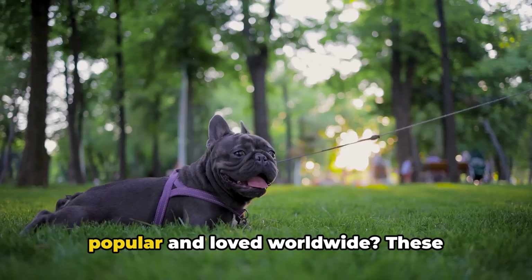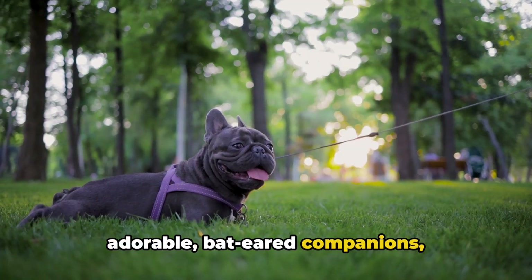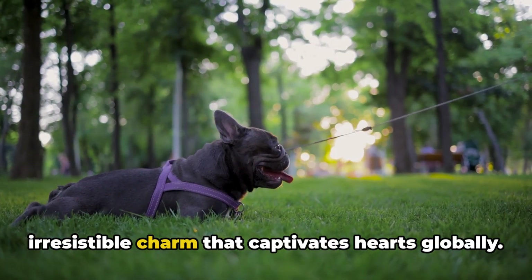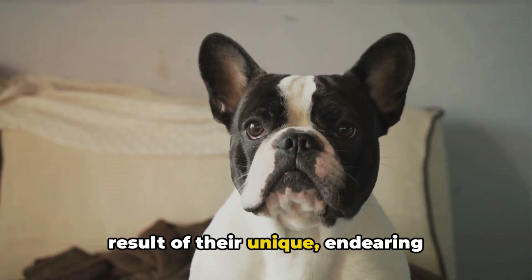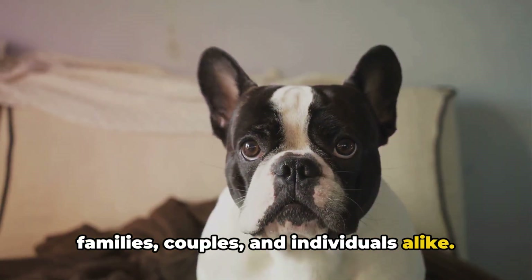Ever wondered why French Bulldogs are so popular and loved worldwide? These adorable bat-eared companions, affectionately known as Frenchies, have an irresistible charm that captivates hearts globally. Their popularity isn't accidental. It's a result of their unique, endearing qualities that make them perfect for families, couples, and individuals alike.